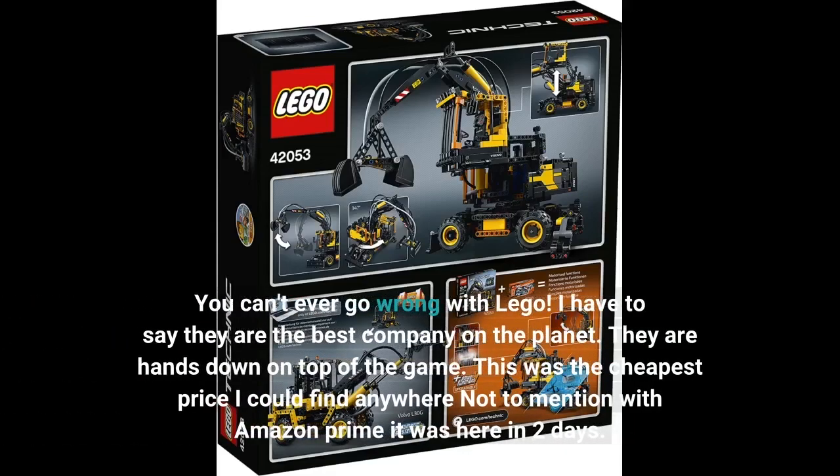You can't ever go wrong with LEGO. I have to say they are the best company on the planet — they are hands down on top of the game. This was the cheapest price I could find anywhere, not to mention with Amazon Prime it was here in two days.